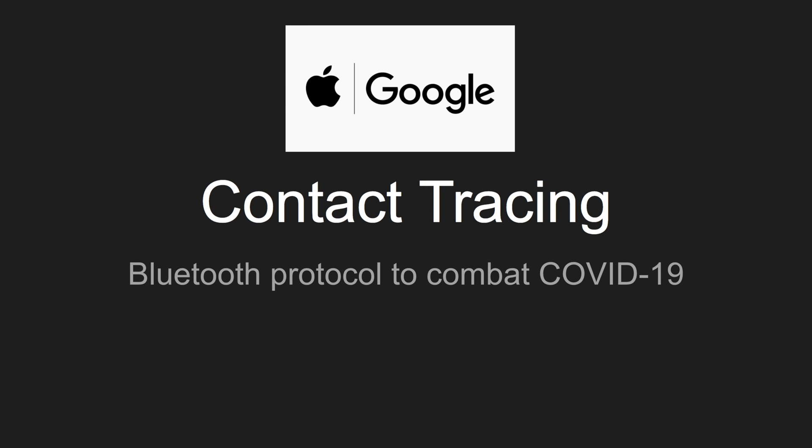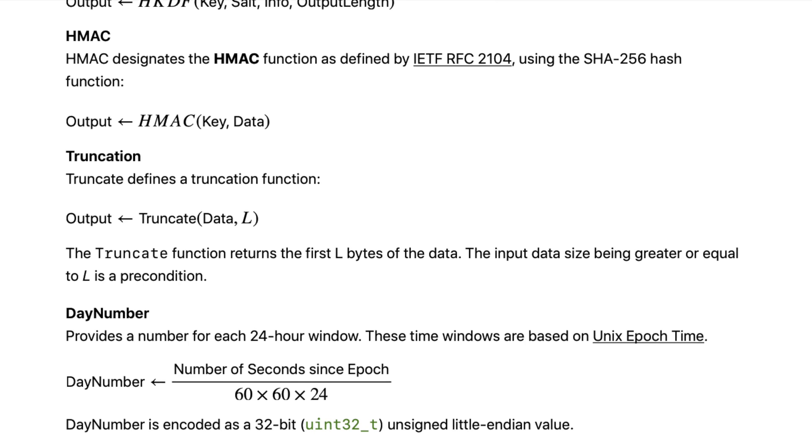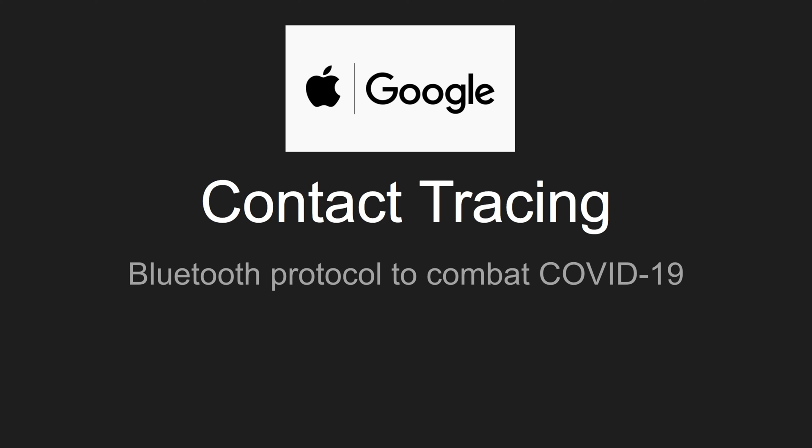My name is Hussain and in this video I want to go through this new technology that Apple and Google are working on to combat COVID-19. It's called contact tracing, and it essentially uses Bluetooth beaconing to alert proximity contact. It does this in a very elegant design. I read the papers — I'll reference them below — and as a back-end engineer I was very interested in how it works.